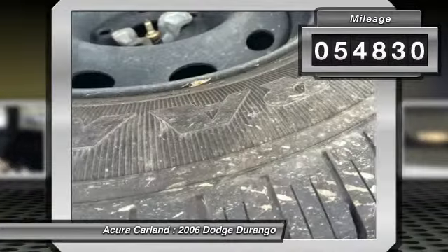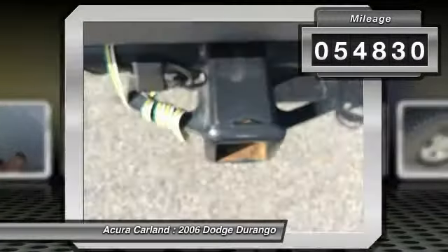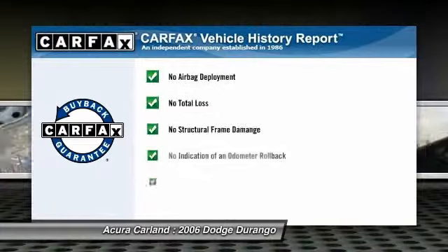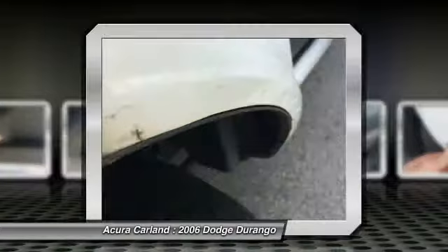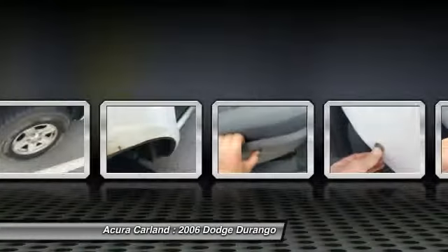This vehicle has less than 55,000 miles and qualifies for the Carfax buy-back guarantee. It offers reliability and good looks at a great price. So come in and take a test drive today.